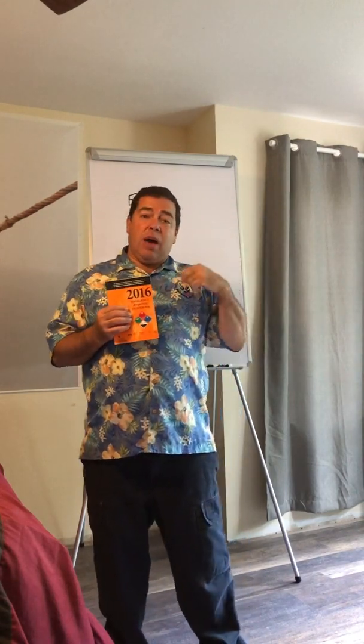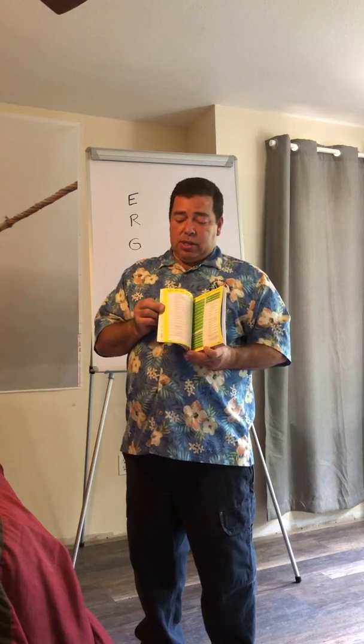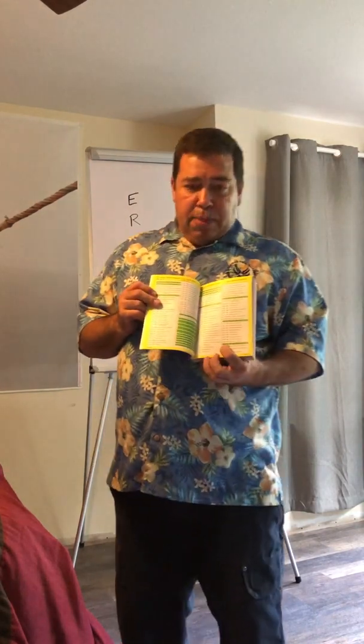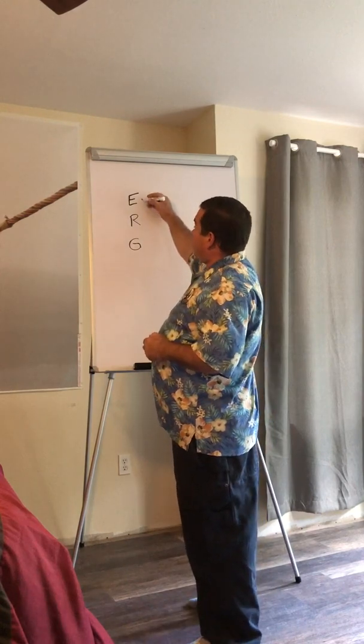Years ago, before cell phones, if we wanted to find a number we had to go to the yellow pages. I want to point out a couple of things: in the yellow pages and in the blue pages you're going to find four-digit numbers, three-digit numbers, and names. When we go to the yellow pages of the Emergency Response Guidebook, we are looking for a number that identifies a certain chemical or family of chemicals.